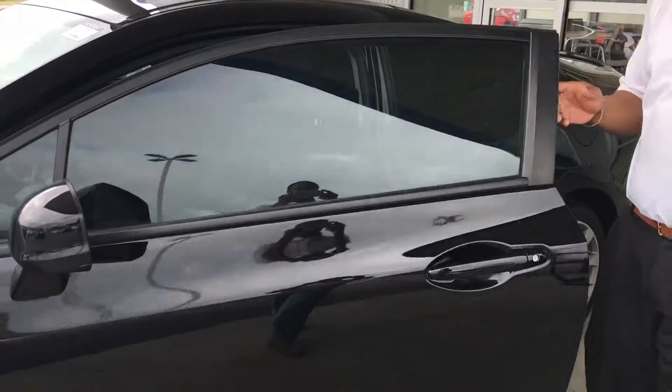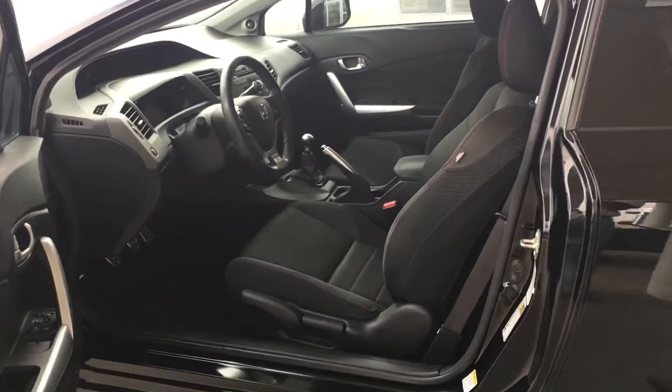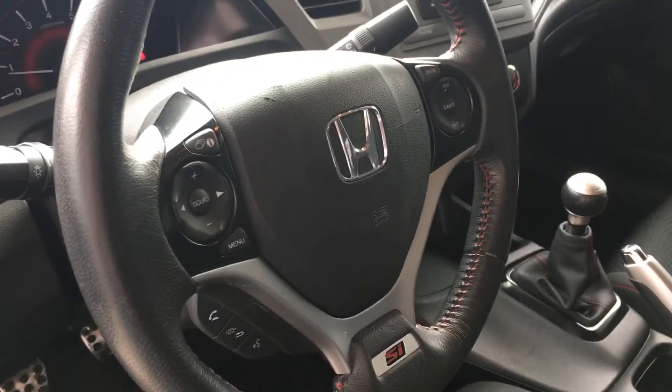Show you a quick view of the inside here — definitely been kept up very well. It is a six-speed manual. You do have your Bluetooth controls on this vehicle as well as a CD player.